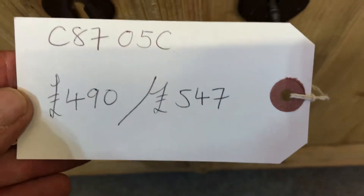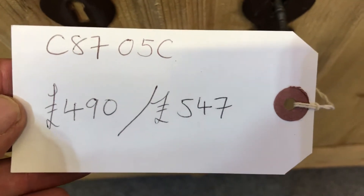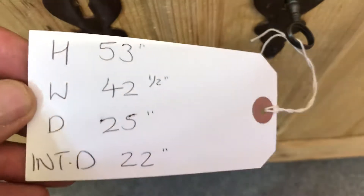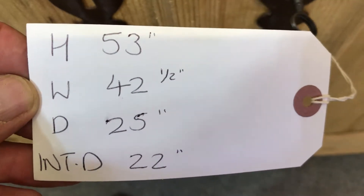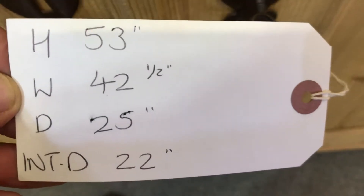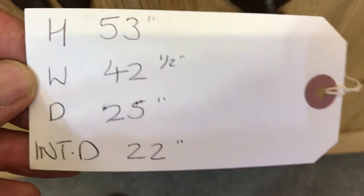The code number is C8705C. The price is £490 as it is, or £547 if you'd like it waxed. Height 53 inches, width at the widest point 42 and a half inches, depth at the deepest point 25 inches, internal depth 22 inches.